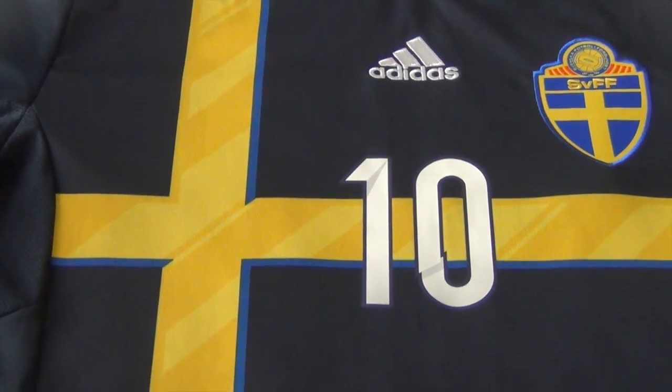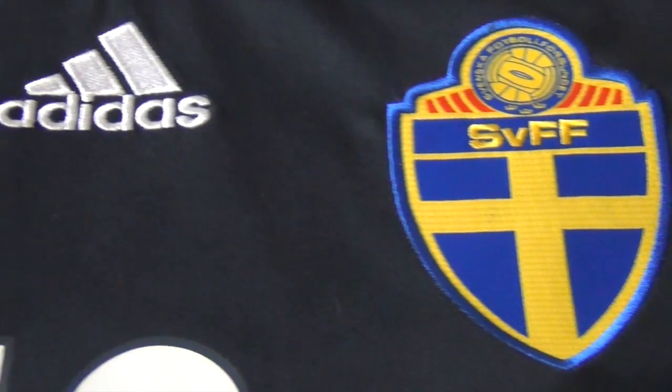This jersey is navy blue highlighted by the yellow Scandinavian cross from the Sweden flag, and within the yellow cross, as you see, are different shades giving it an accent. Also the cross is outlined by a royal blue. On the upper right hand you have the official Sweden crest and right next to it you have the Adidas logo.